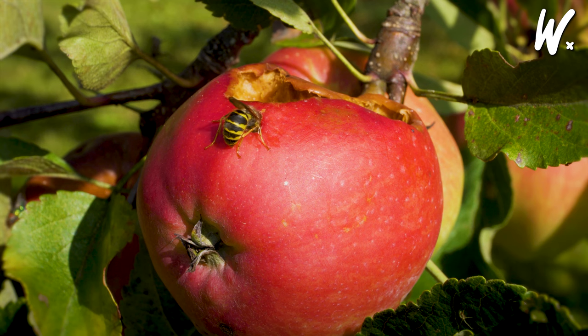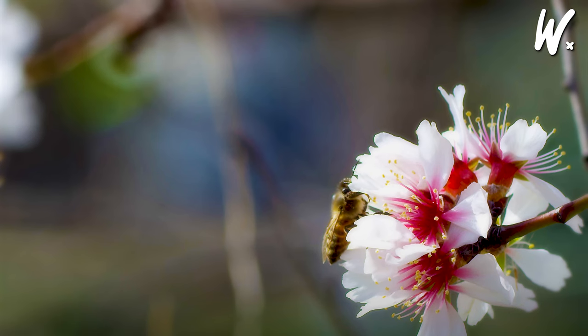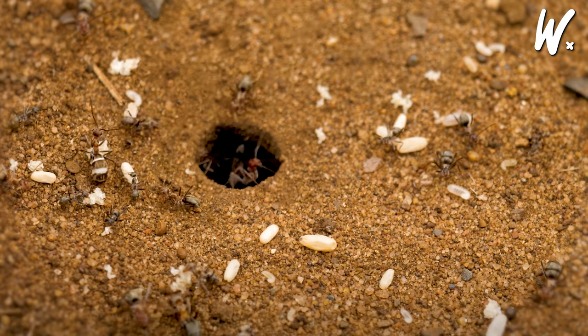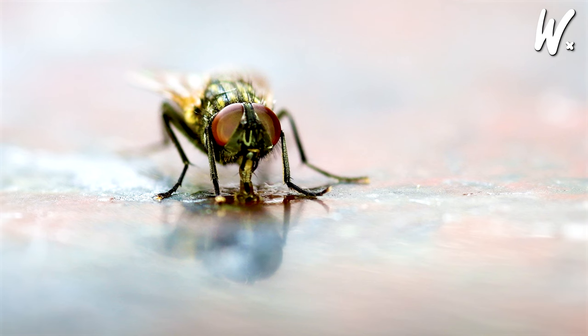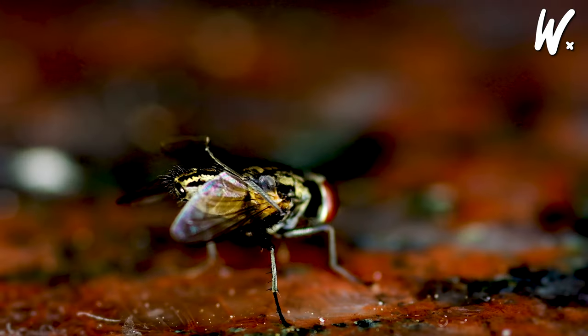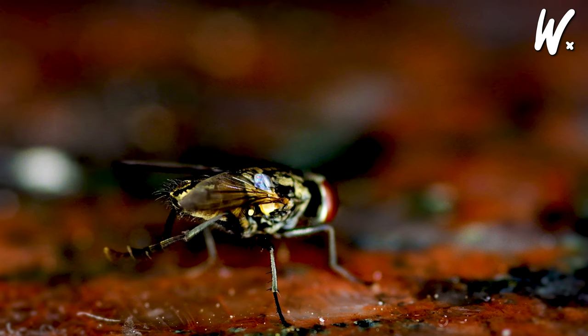Hymenoptera, which includes bees, wasps, and ants, are social creatures. Bees are vital for pollination, wasps can sting, and ants impress with their strength and teamwork. Flies, or Diptera, have a single pair of wings and are ace flyers — some being pesky biters, but also helping in cleaning up.